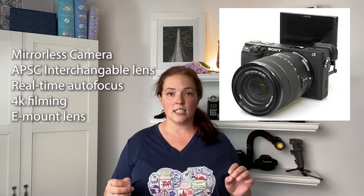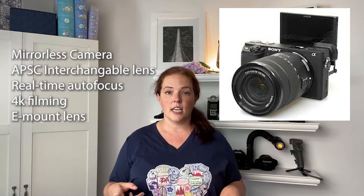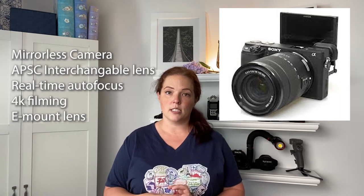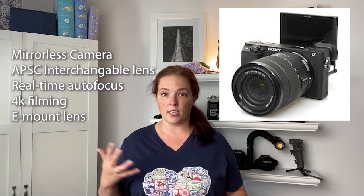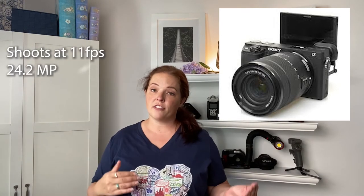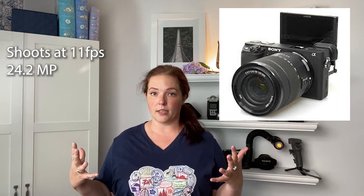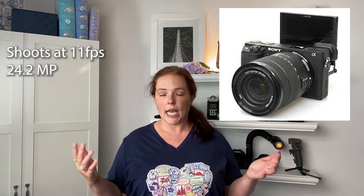The next camera is a really good starter for anyone in your family looking to get into photography or filming: the Sony a6400. It runs around $900 for the body. It is a mirrorless camera with an APS-C interchangeable lens. It has real-time autofocus at 0.2 seconds, shoots in 4K, and has E-mount compatibility, which is great for interchanging and upgrading the body. It can do 11 frames per second for continuous shooting and has around 24.2 megapixels — enough to blow up a photo for prints up to about 8.5 by 11 inches.